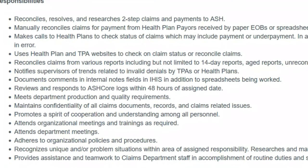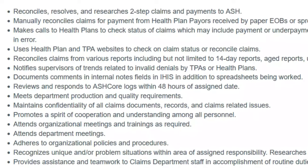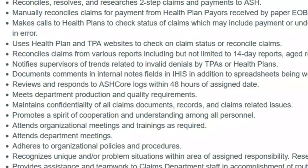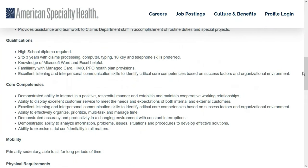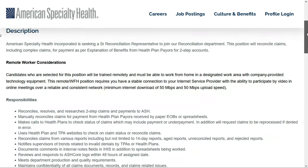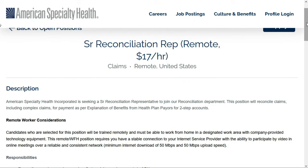You'll use health plan and TPA websites to check on claim status, reconcile claims, generate reports, and notify supervisors of trends related to invalid denials by TPAs or health plans — all while meeting department productivity and quality guidelines and maintaining confidentiality on all claims, documents, and records. All you need is a high school diploma. They prefer two to three years of experience with claims processing, computer typing, 10-key, and telephone skills. Knowledge of Microsoft Word and Excel is helpful, and you need to be familiar with managed care, HMO, and PPO health plan provisions, plus excellent listening and interpersonal communication skills. Check out the link below for job number three.